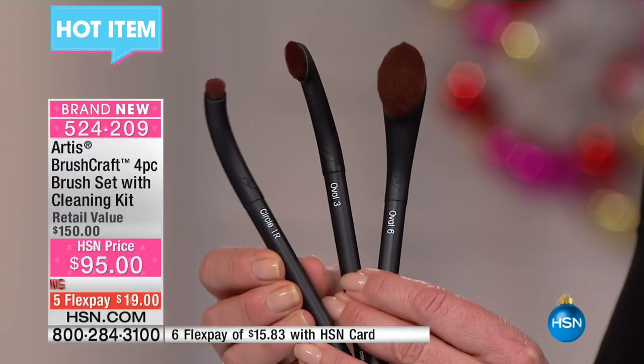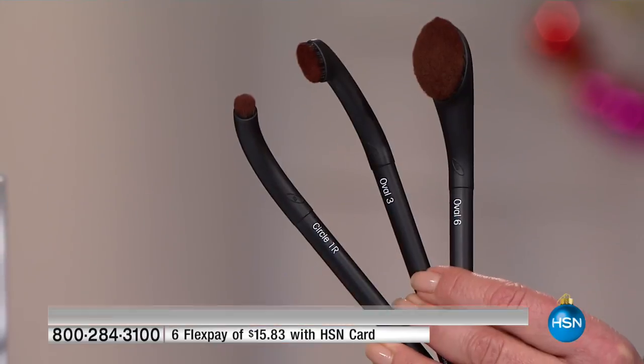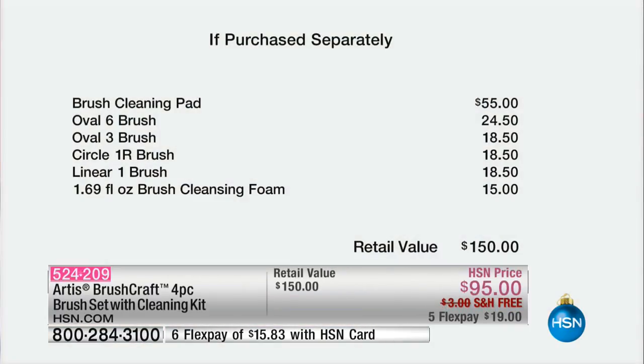Here is the purchase breakdown: the brush cleaning pad is $55 on its own. The oval six is $24.50, the oval three is $18.50, the circle one R brush — different texture, different shape — is $18.50, the linear one is $18.50, and then you also get the brush cleansing foam.